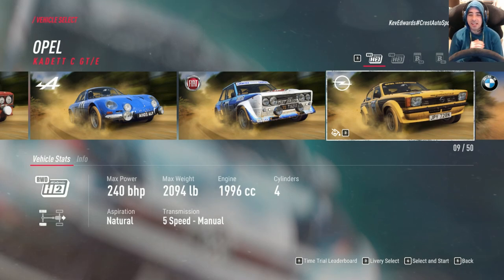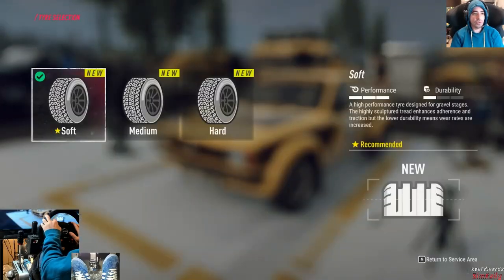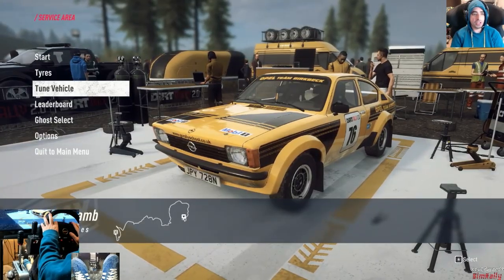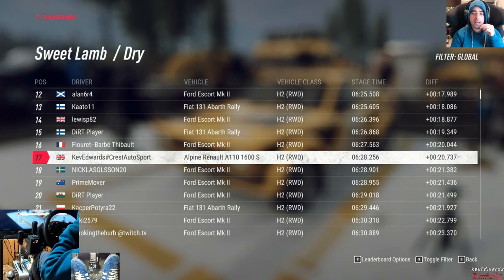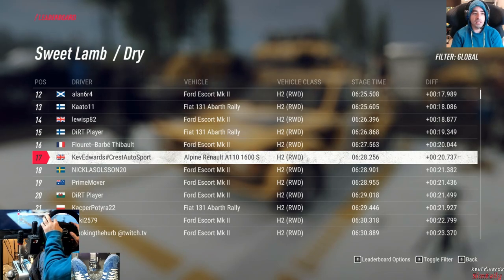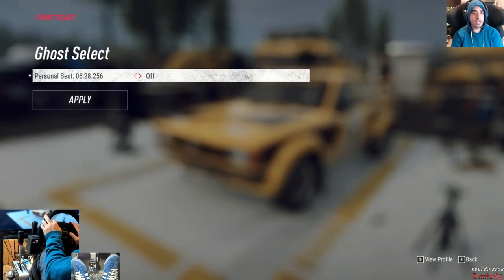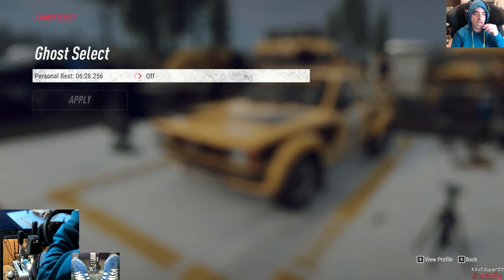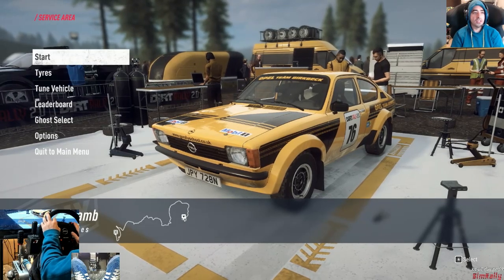Let's see how it does against the other H2 cars. Same deal as all the others — soft tyre, default setups. Let's see what we've got to beat. The Alpine is still in the lead, I'm still surprised at that to be honest. 17th overall, 6:28 is the time. I'm going to turn the ghost off because it puts me off when I'm trying to keep it to 80 percent.